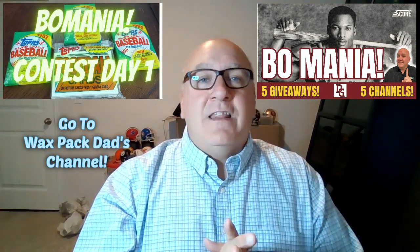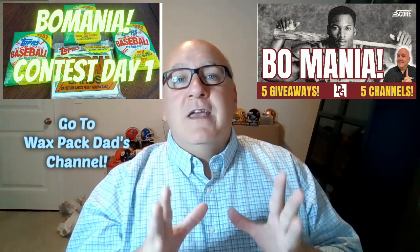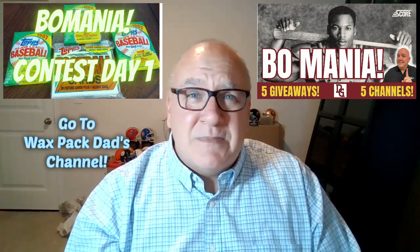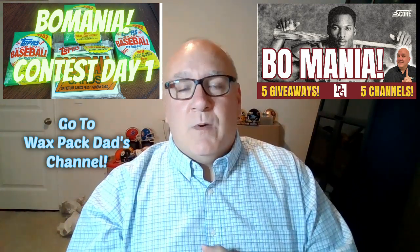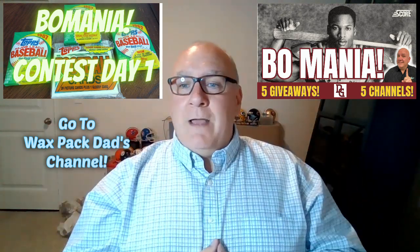I also want to mention Bowmania is happening right now. I'm one of five YouTube channels that have gotten together to do this really cool giveaway. It already started on Monday, November 6th — yesterday — with Wax Pack. You definitely want to go check that out. He does a lot of old school rips of 80s, 70s, even some 60s stuff. He's giving away some Bowmania insanity. Thursday — that's me — Thursday November 9th, I'm giving away a bunch of stuff.